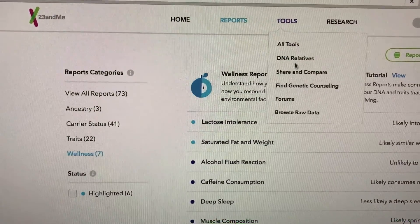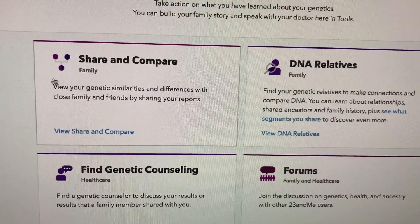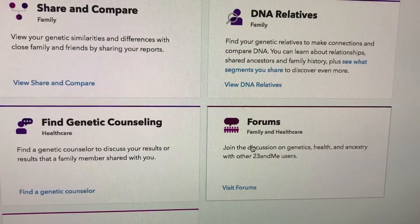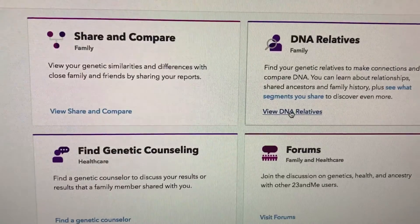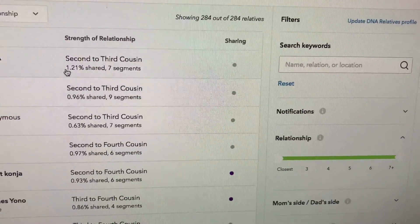You can also link family members if they do the test, see how you compare, and there are forums where you can discuss with other people. You can also look at other DNA relatives — it'll tell you how much DNA you share. For example, 1.2% shared could mean second to fourth cousins or third to fourth cousins.